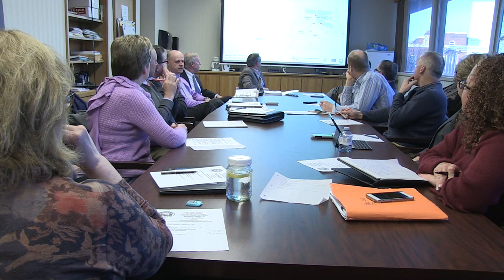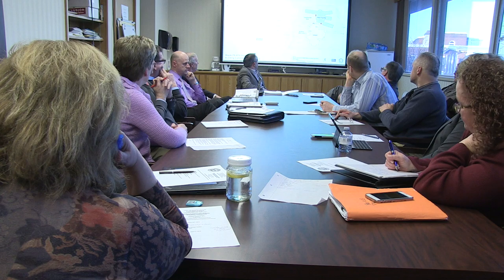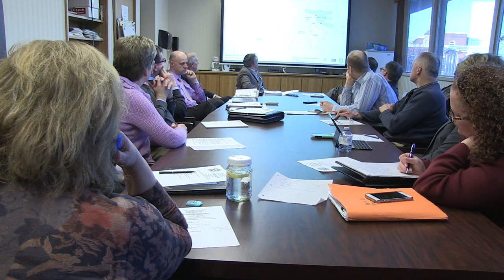As we've moved from conceptual schematic design and design development drawings into the more defined contract documents we're putting together now, we started taking a closer look at the phasing of the project to make sure that everything we wanted to accomplish could be accomplished realistically from a constructability point of view. In phase one, we're planning for the north site to be taken over by a contractor to build the new school, taking us right through until the spring/summer of 2021.